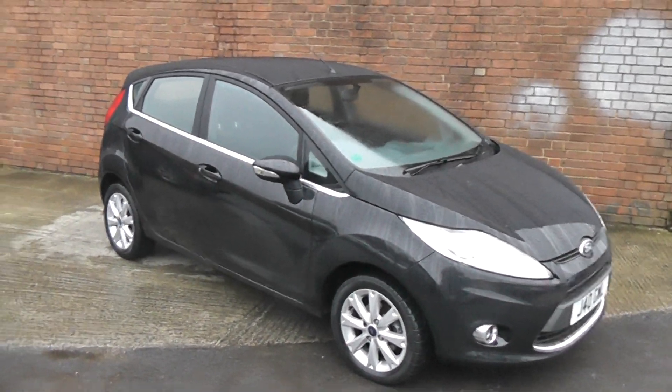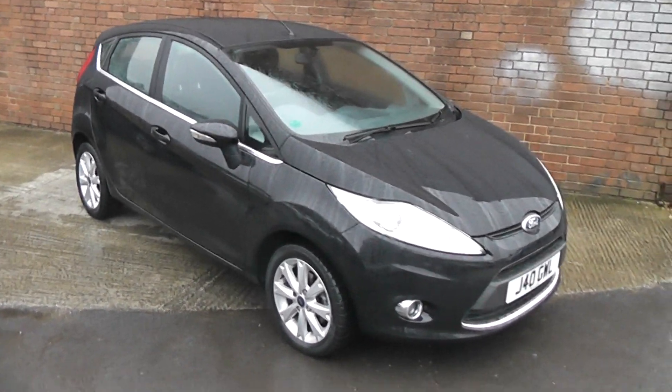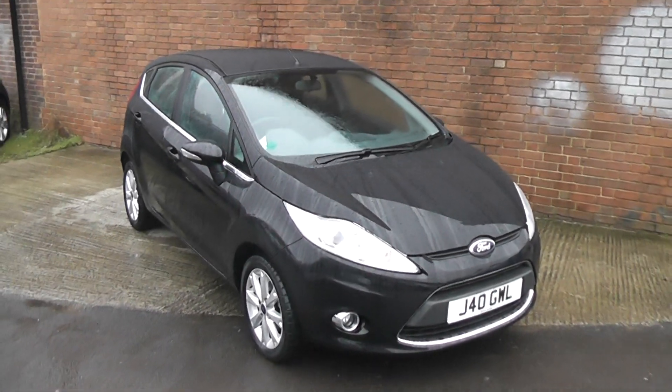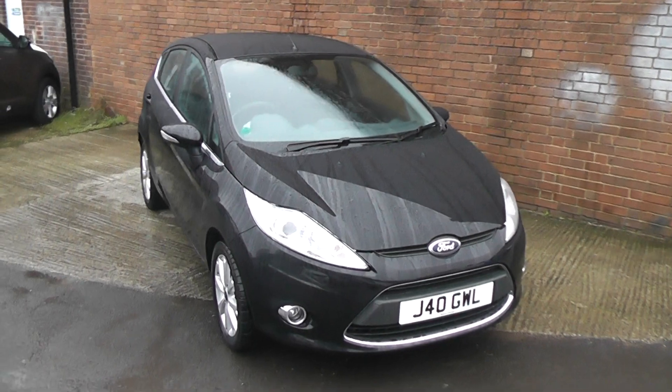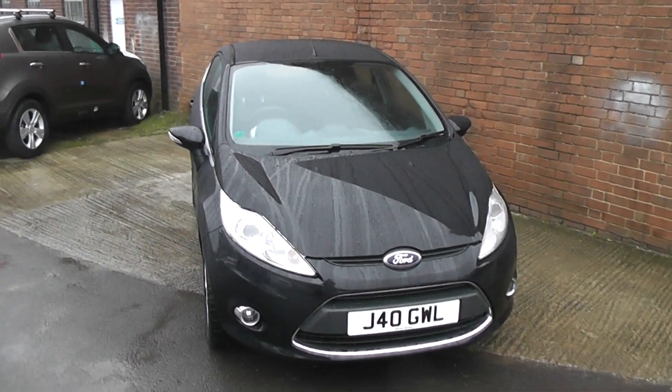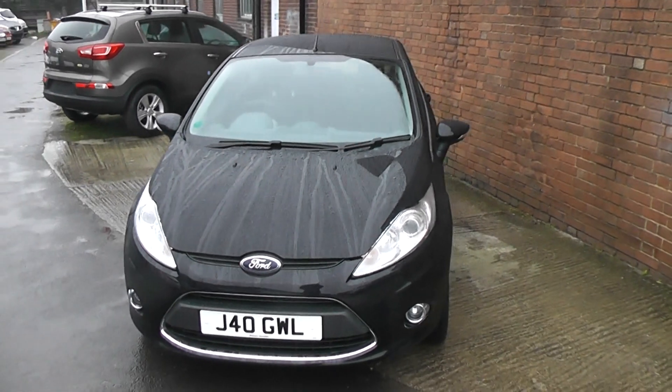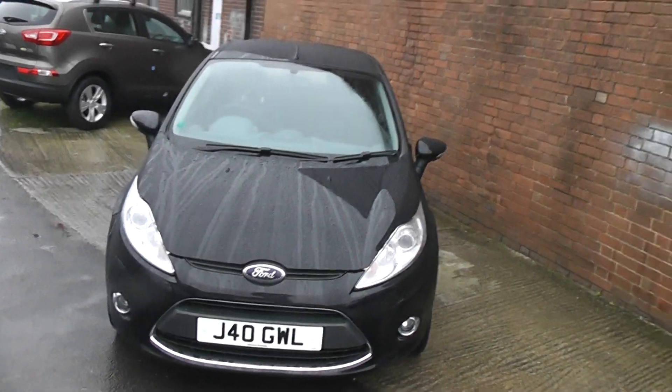Welcome to Wessex Garage Gloucester, here today with the Ford Fiesta Zetec. This car was registered in 2009 and is fitted with a 1.4 diesel engine with a 5-speed manual gearbox. The tax band is band B, which equates to £20 of road tax a year and is insurance group 8.